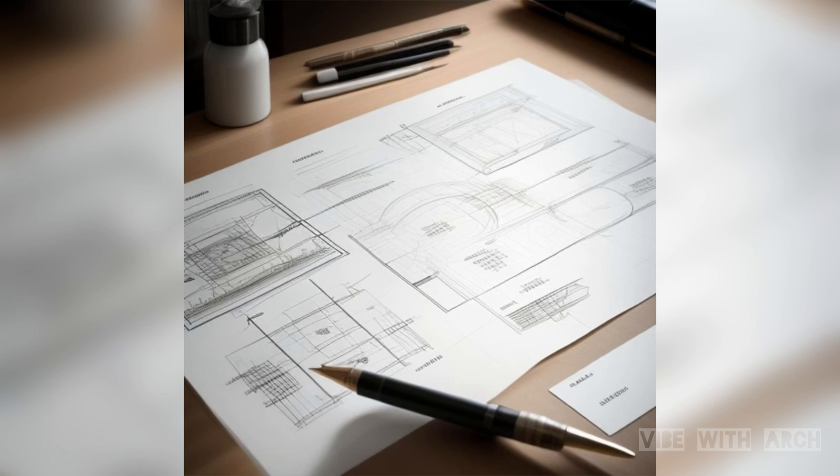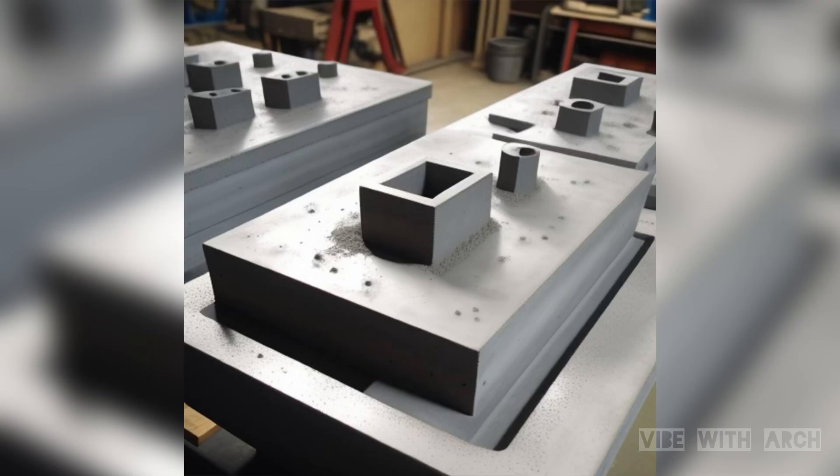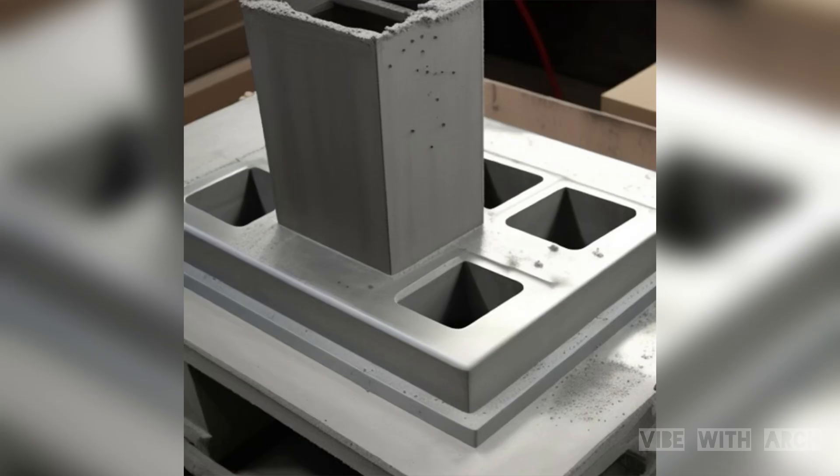Now, let's talk about the factory. Precast concrete elements are fabricated in specialized factories equipped with state-of-the-art machinery. Concrete is poured into molds to create components of varying sizes and shapes. The controlled environment ensures consistency and quality, as factors like temperature and humidity are closely monitored.